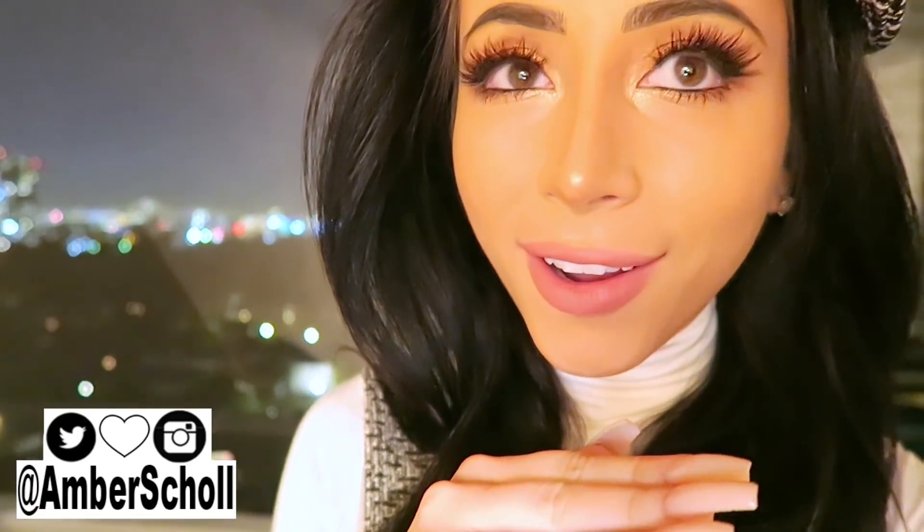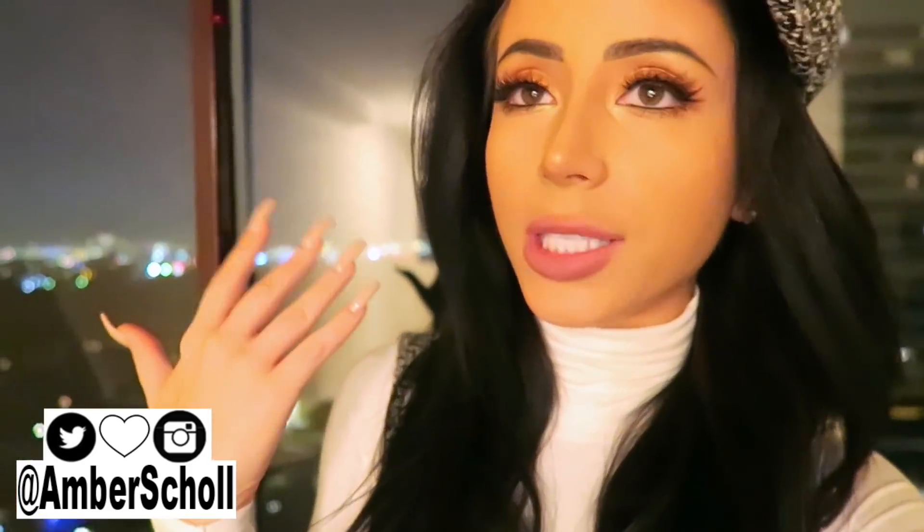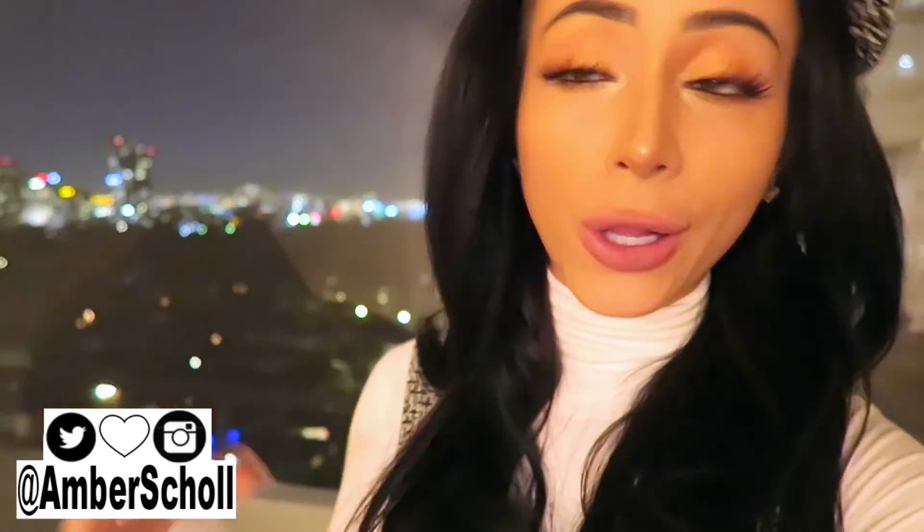Wait for it — oh, yep, there we go! Did you hear it? I was afraid since I started filming they wouldn't happen and I would just look really stupid for trying to show you guys my hiccups. But anyways, what is up you guys, it's Amber, welcome back to my channel! I have had the hiccups literally all day, so if I randomly hiccup in the middle of this intro, apologies — I don't know how to get rid of them.